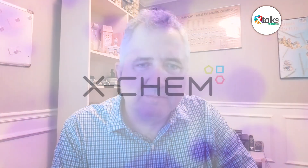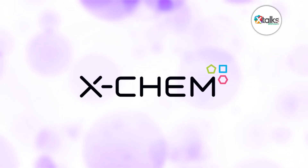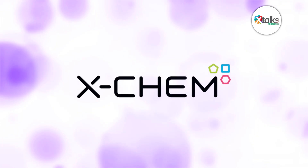Thank you very much, Aaron and Matt, for speaking with us today — we greatly appreciate your time and insights. Thanks so much, super exciting stuff. Thanks so much for the invitation, that was fun. We look forward to learning more about X-Chem's next-gen DEL technology to help drive more efficient decision-making in drug discovery. Thank you all for joining us for this X-Talk Spotlight feature. We hope you enjoyed the discussion.